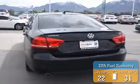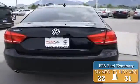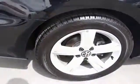Great fuel efficiency saves you money by requiring fewer trips to the gas station. The features include a power sunroof, alloy rims, a spoiler, and keyless entry.